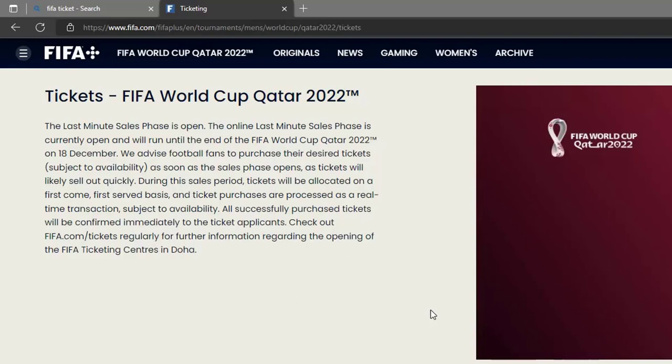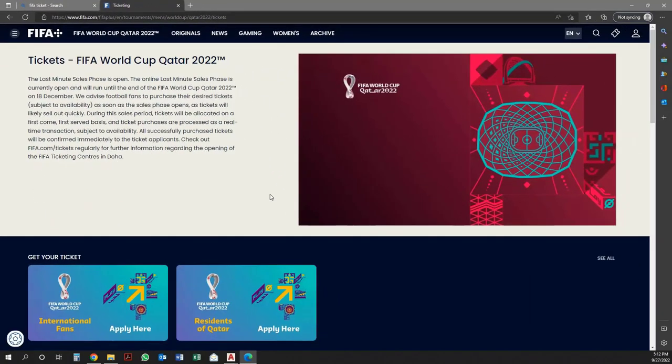During this sales period, tickets will be allocated on a first-come, first-served basis, and ticket purchases are processed as a real-time transaction, subject to availability. All successfully purchased tickets will be confirmed immediately to the ticket applicants. Check out FIFA.com/tickets regularly for further information regarding the opening of the FIFA Ticketing Centers in Doha.